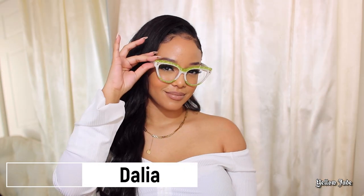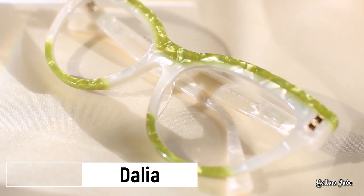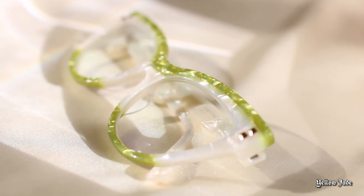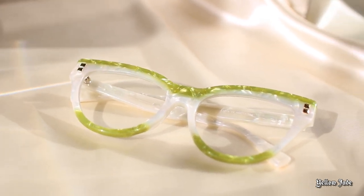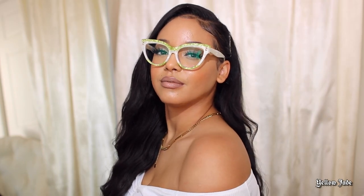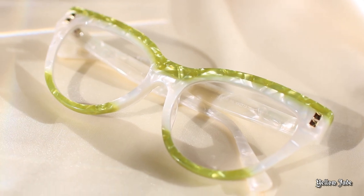Diving into these glasses — Dahlia, oh my gosh, I am obsessed. I have her in the shade green, and this style comes in two other colors as well. They have a nice soft pink marbling too. I'm going to have to cop those because honestly, I feel like this frame shape complements my face so well. When I see these glasses in the natural sunlight, I get so obsessed — just look at how gorgeous they look. I was definitely feeling myself. I feel like this is a pair that could definitely spice up your everyday style and you can have a lot of fun with these.